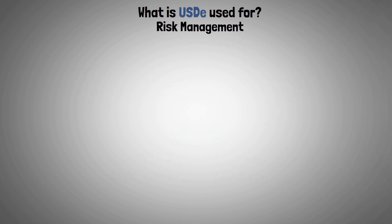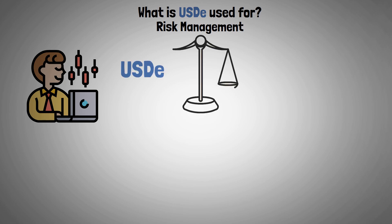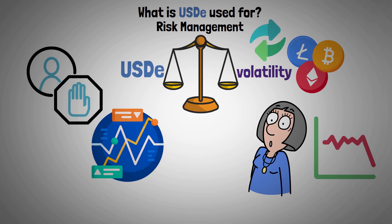For traders and investors, USDE can be used as a hedge against the volatility of the cryptocurrency market. During times of uncertainty or unfavorable market conditions, users can protect their investments from large fluctuations by converting volatile assets to USDE.